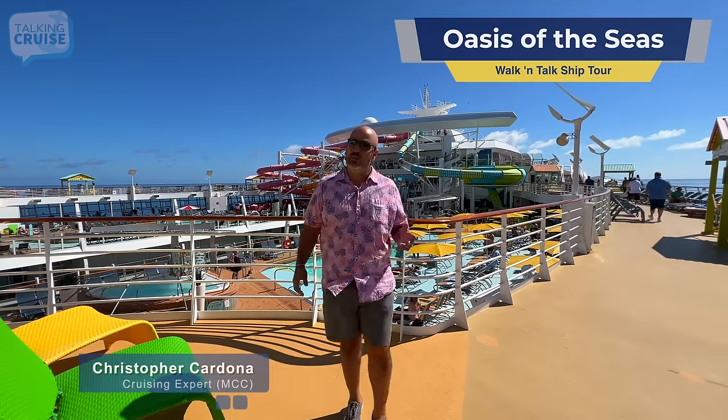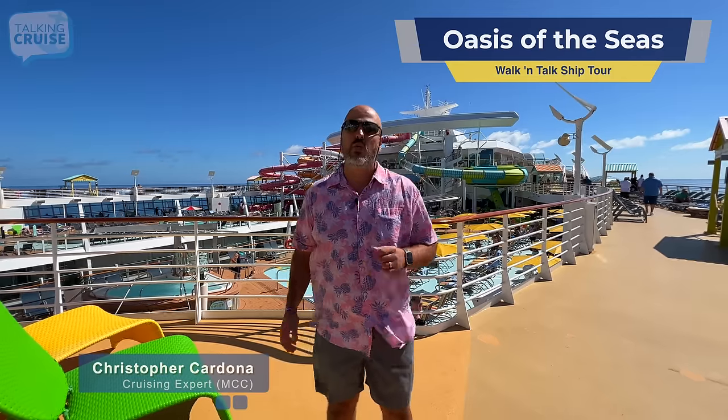Hi, I'm Chris Cardona, and I'm going to bring you one of our walking tours here on board the Amplified Oasis of the Seas, coming up on Talking Cruise.